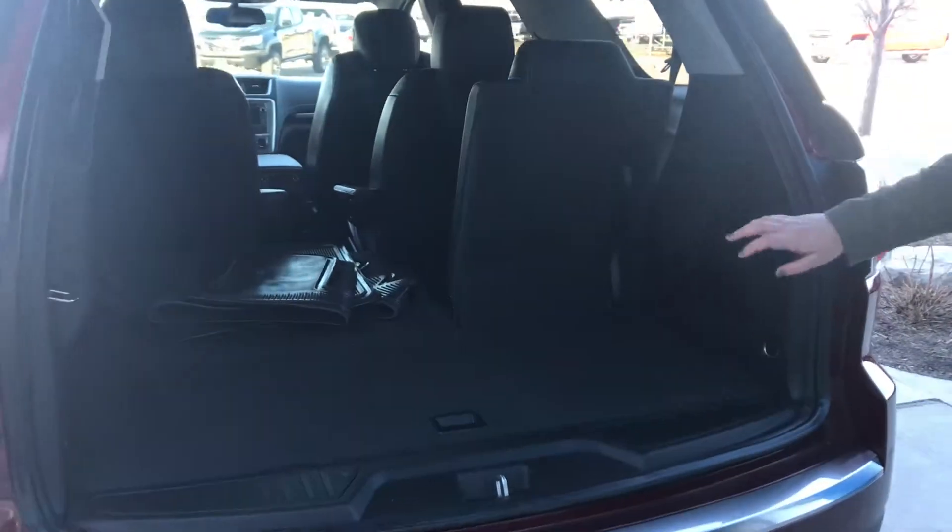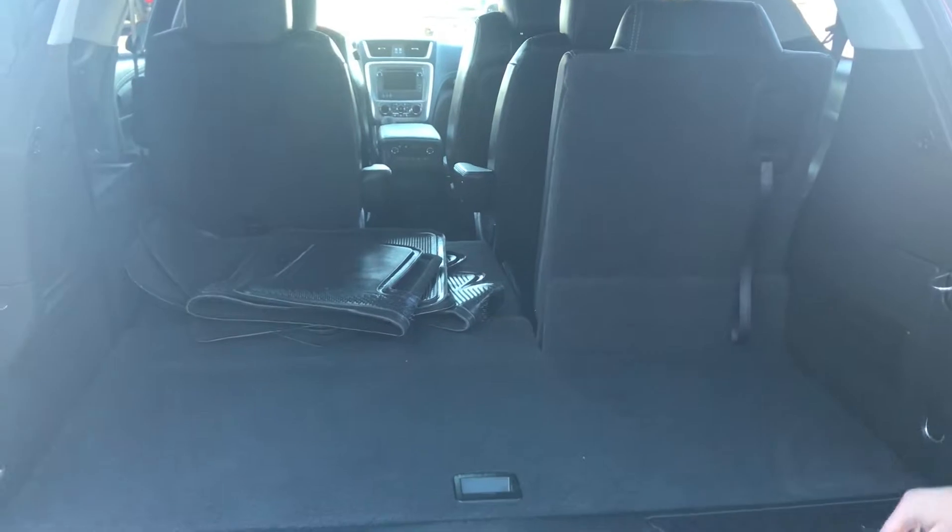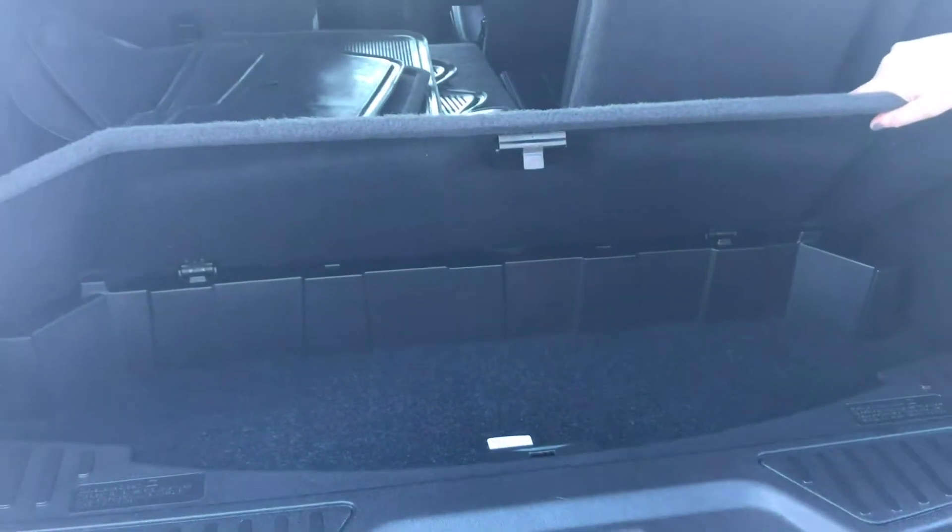As you can see, we have one of the rear seats folded down — it is a 60-40 split. Underneath here, we also have additional hidden storage.